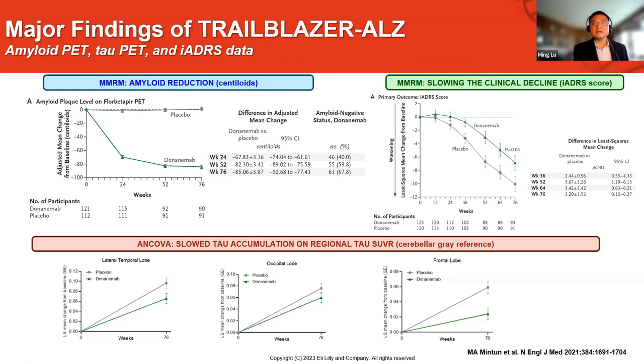As a downstream biomarker, tau measurement reflected on the tau PET scans also interestingly showed slowing of decline. The treated group is still progressing, but compared with the placebo group, they showed slower progression throughout the brain regions measured. Here we're showing data from the regional SUVR — regional measurements from lateral temporal, occipital, and frontal regions. We also have a global assessment measurement, data not shown here, but it holds the same pattern.